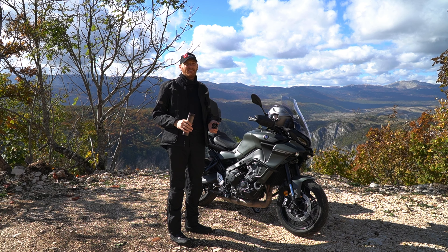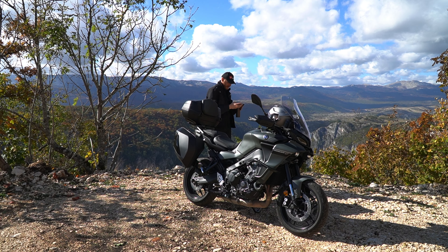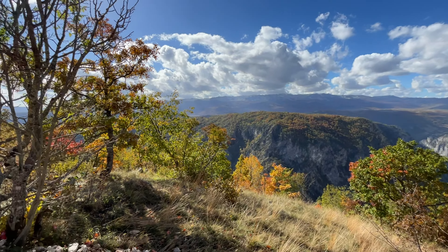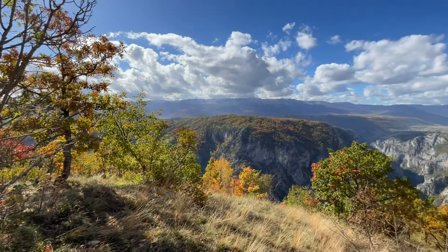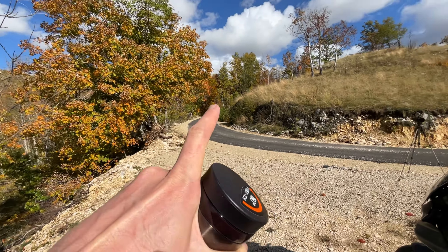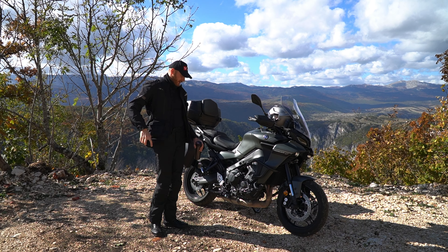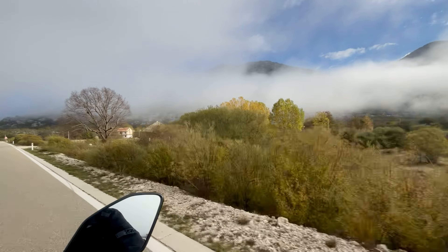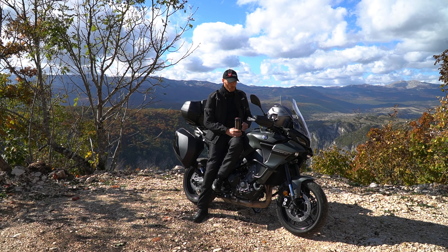Let me show you this location where I am right now. Look how beautiful that is. Ottoman Montenegro is something spectacular. As I promised you before, I wanted to tell you about Tracer performance on a long trip.